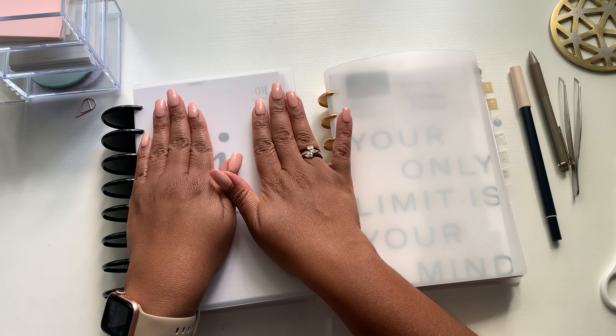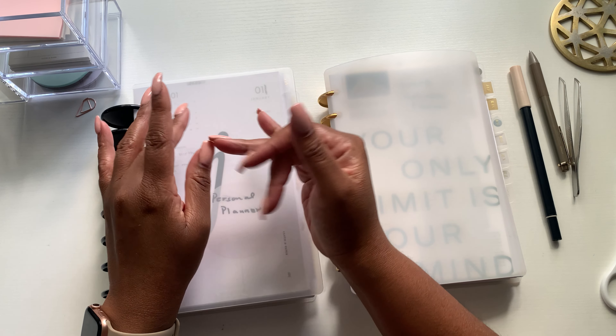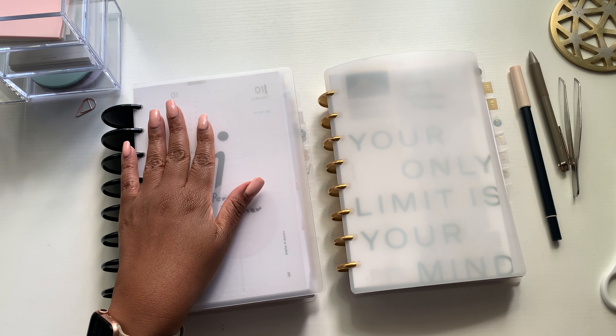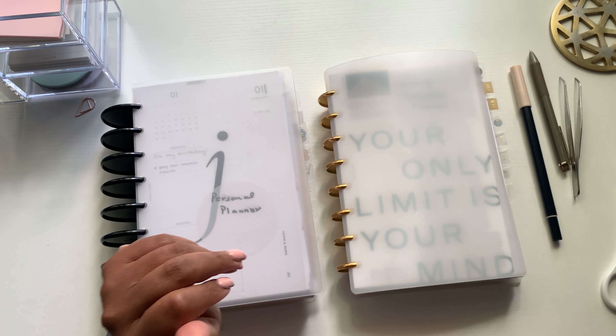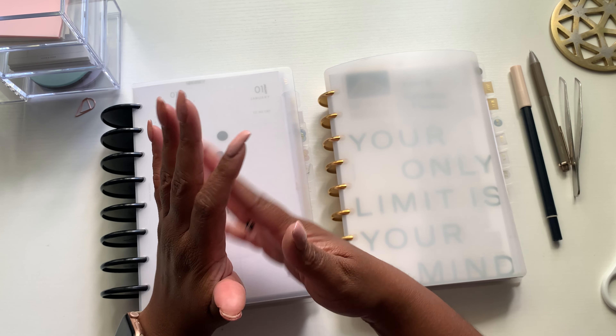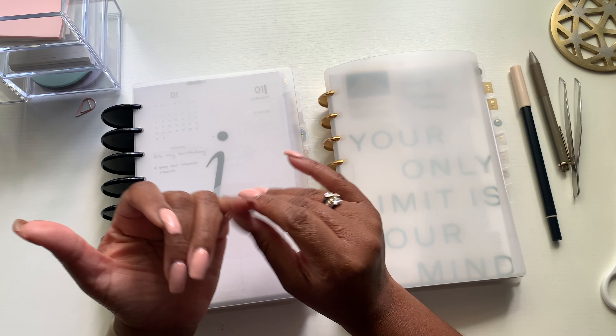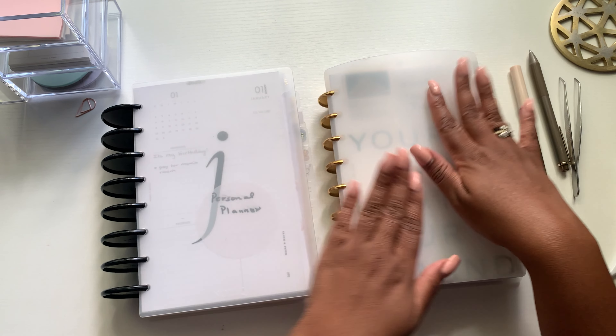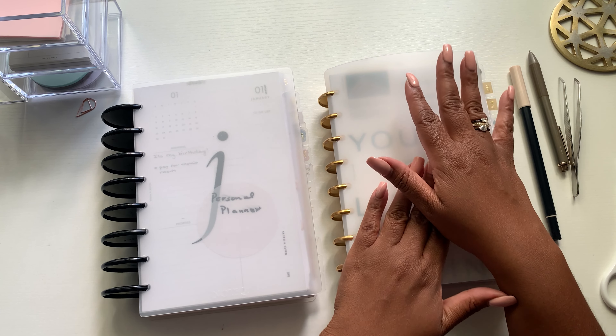For my personal planner, I have a habit tracker. At the beginning of the year I was using a habit tracker — I had a habit tracker section, a home section, a wellness section, my calendar section, my research section. And then for work I have my work calendar and then my projects, committees, and notes.